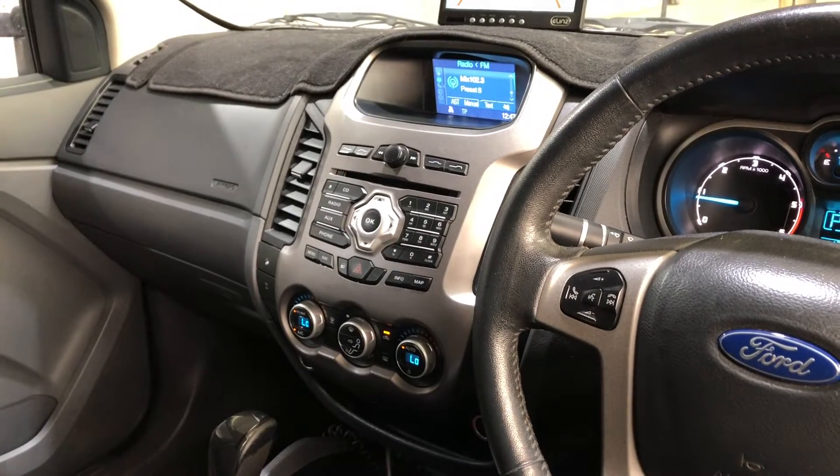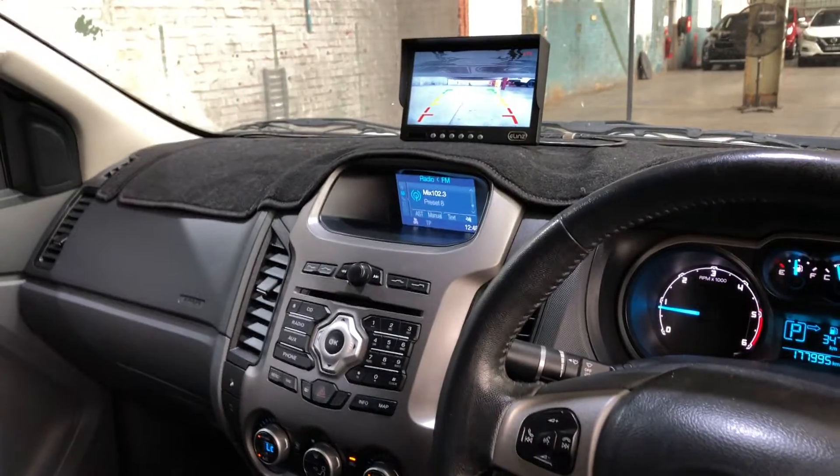It has an automatic transmission and all original peg unit including CD player. It has also been fitted with two reverse cameras.